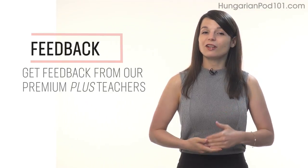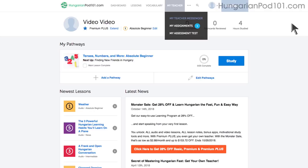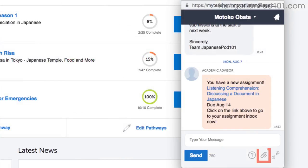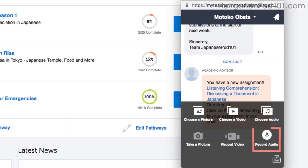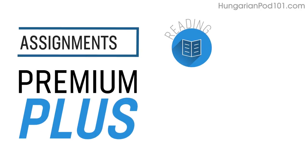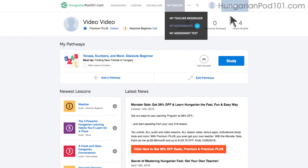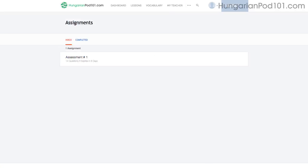Number 5: Get feedback from our Premium Plus teacher. If you're learning by yourself and don't have access to real teachers, you can always get feedback from our Premium Plus teachers. With the My Teacher tool, you can record yourself speaking and send the audio file to the teacher. They'll review it and tell you what to improve and how. Number 6: Level up your speaking with Premium Plus assignments. With Premium Plus, you can also get assignments that cover reading, writing, listening, and even speaking from your teacher. These assignments can be tailored to your goals and needs. You get a new one every week, or anytime you're ready for a new one.